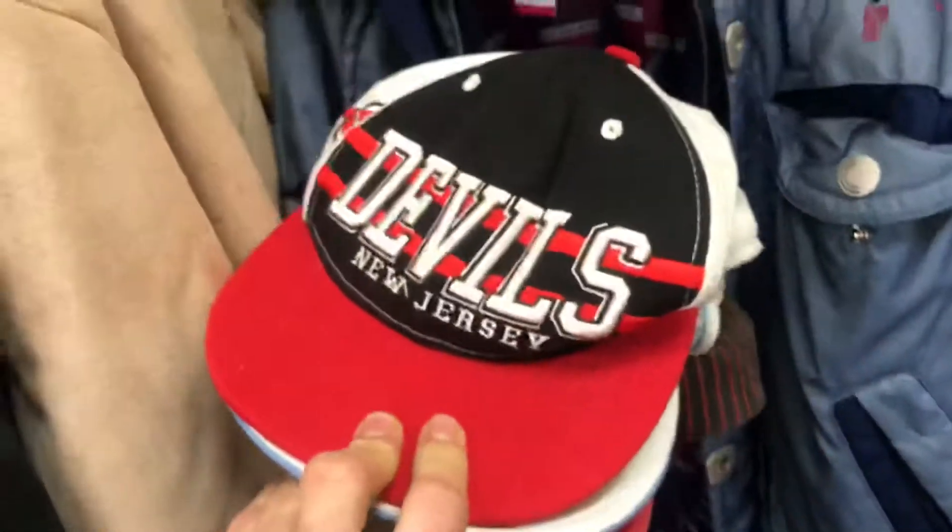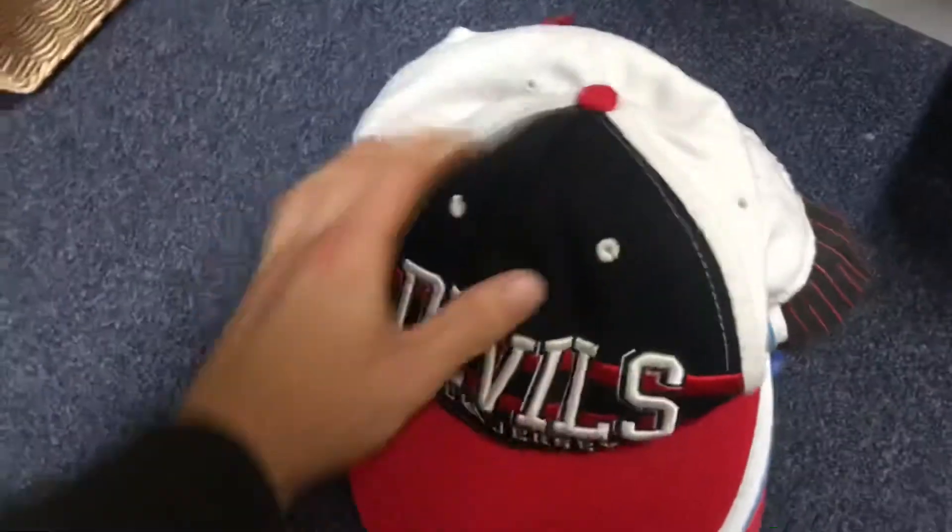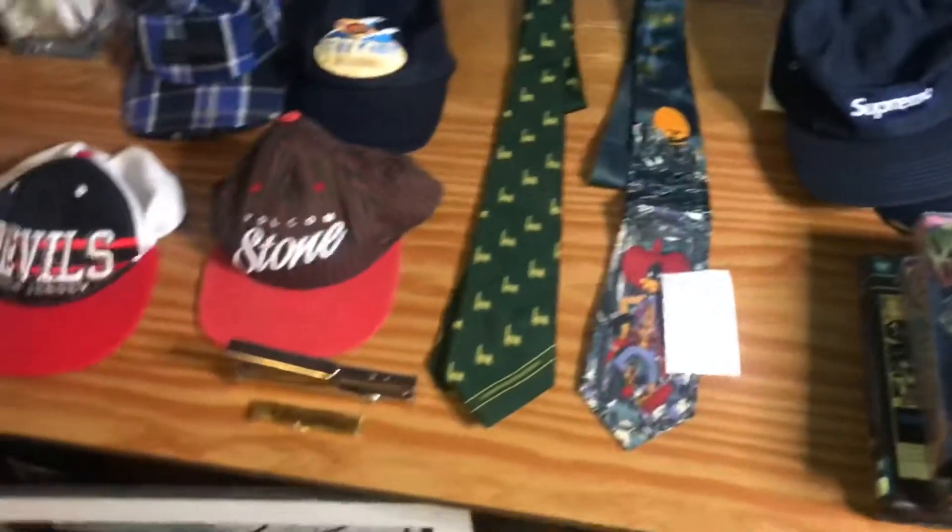I came across some hats — got this Devil's hat, LA Hollywood, and a Volcom Stone and Coal hat.